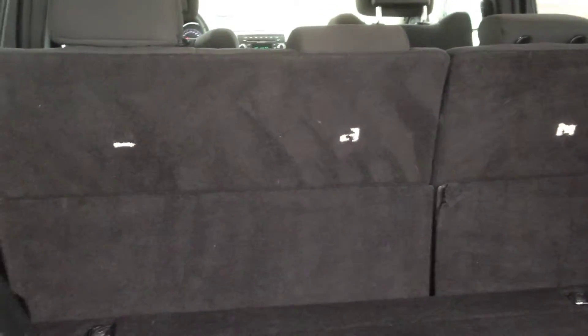Coming into the rear of the vehicle, you can see the dark grey cloth interior in great condition. Lots of space here for backseat passengers. The center backrest will fold down and double as an armrest, which is also nice. You've got power windows back here as well. This truck is also equipped with flex fuel. The rear seats will fold down and give you even more cargo space when needed.